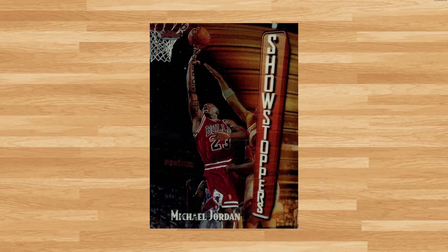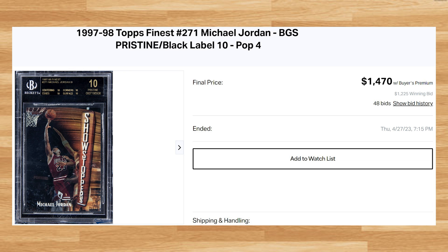Up next at number 7 is this 1997 Topps Finest Michael Jordan, card number 271. This was a BGS Black Label 10 that received 48 bids and sold for $1,470. This price is up from the last BGS Black Label 10 of this Jordan that sold for $1,255 on eBay back in March. This Jordan is a pop of 4 in a Black Label Pristine 10.